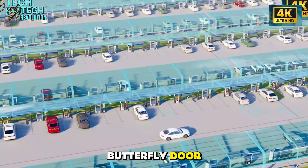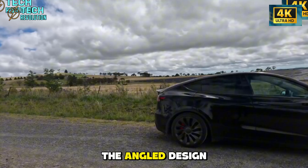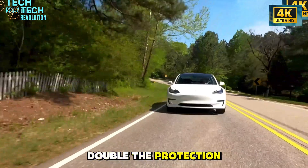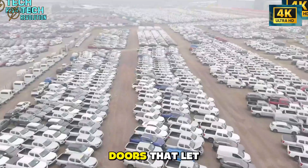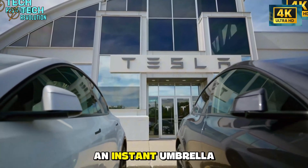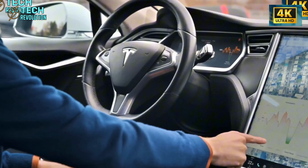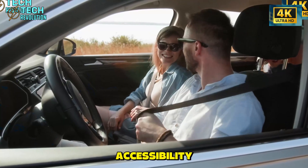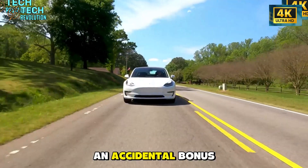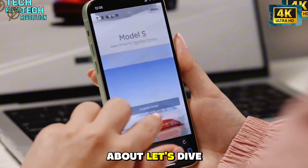Tesla's Model 2 butterfly door just did something nobody expected. During rain tests, engineers discovered the angled design deflects 80% of precipitation away from passengers — double the protection of the Model X's gull-wing doors, which let 40% splash right onto you. The geometry creates an instant umbrella effect. But here's the twist: this wasn't even intentional. The door was designed for senior accessibility with 60-centimeter side clearance, and the weather protection emerged as an accidental bonus.